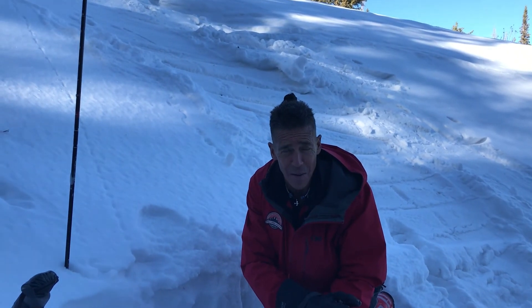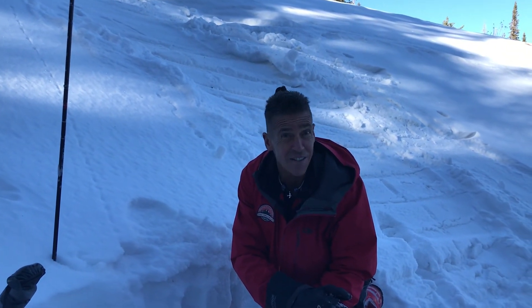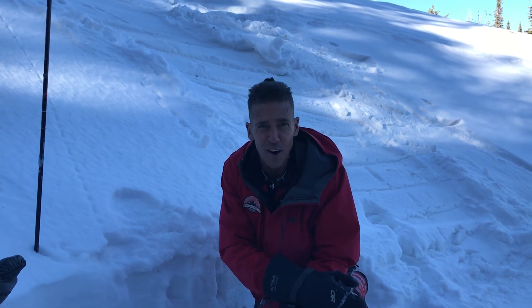Remember, conditions are always changing in the backcountry, so I encourage you — visit utahavalanchecenter.org, your one-stop shop for all things avalanche.